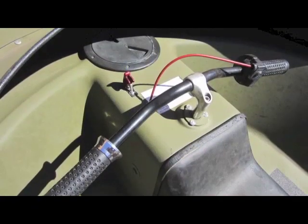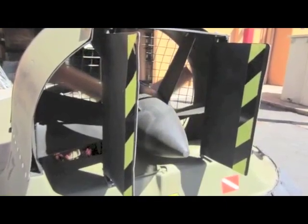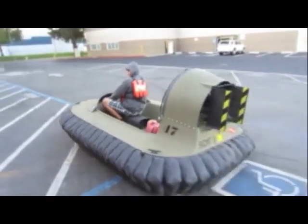Hovercraft dimensions are 119 inches in length by 72 inches wide by 53 inches tall. This craft weighs in at 360 pounds. It includes a trailer in good condition equipped with a 1 7/8 inch ball — this trailer is towable.